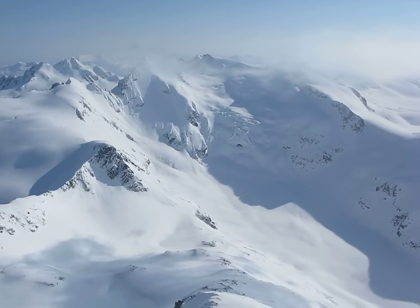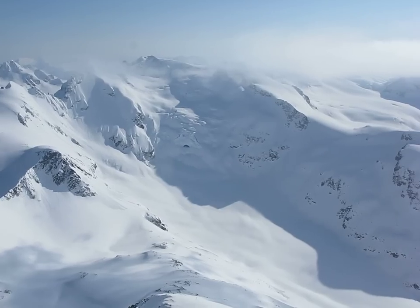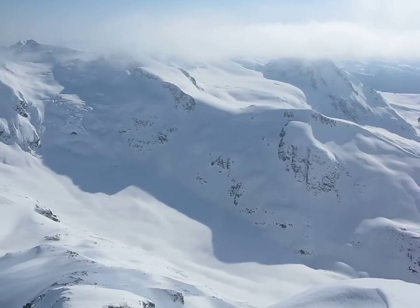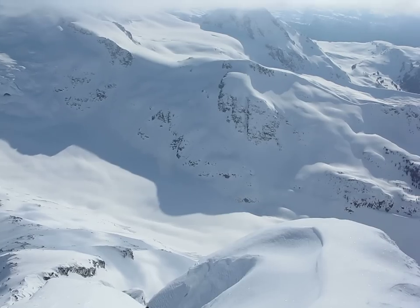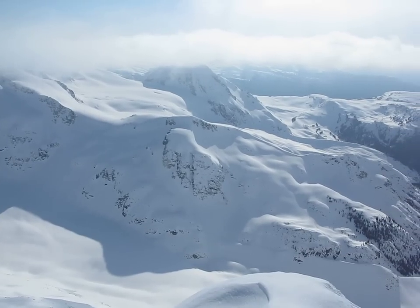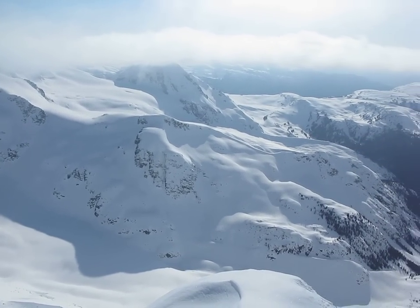Looking across to Overlord which unfortunately is now in cloud. The ridge coming down to Overlord. Down below is the Fitzsimmons Glacier filling the valley bottom.